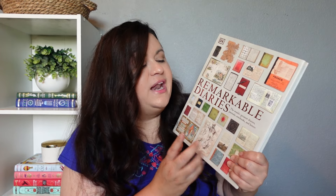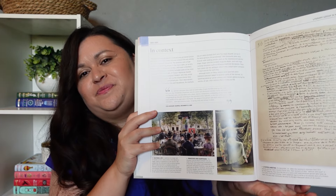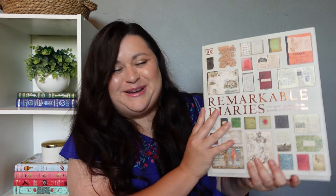I also picked up DK Remarkable Diaries: The World's Greatest Diaries, Journals, Notebooks and Letters. What's funny about this book is that I had it on my wishlist before I even realized it was part of the history program my kids are going to be doing. This is definitely something I'm looking forward to reading. My oldest daughter loves writing and investigative journalism, so I think she's going to get a kick out of reading the diaries, notebooks, letters and journals of people from history. Here's what it looks like on the inside — some great pictures and documents. I'm super excited about this book.